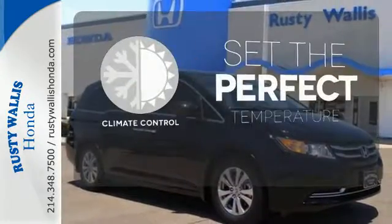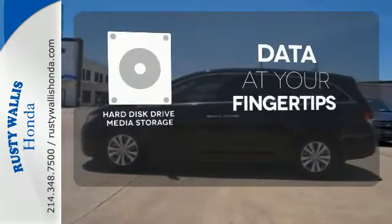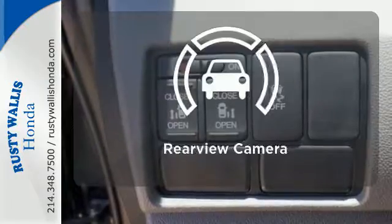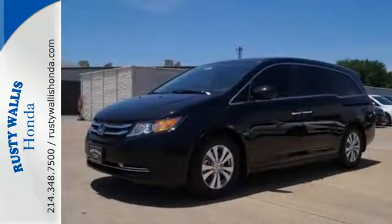The climate control lets you set the temperature exactly where you want it. The hard-just-drive media storage keeps pace with your entertainment and information demands. Hindsight is 20-20 with the backup camera — this minivan is an ace up your sleeve.